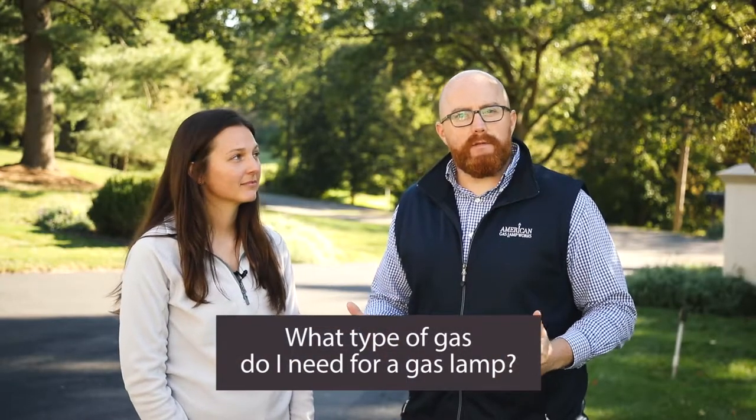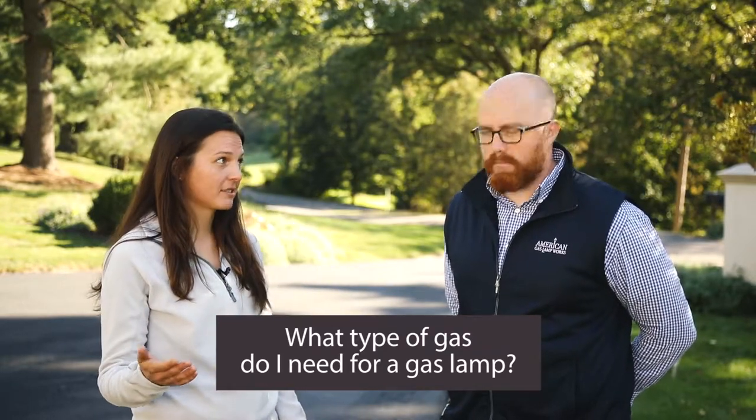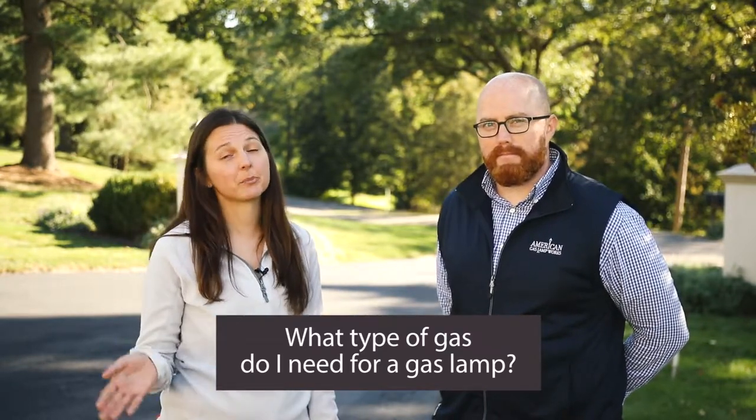First up: what type of gas do I need for a gas lamp? All of our open flame gas lamps require natural gas, but a gas mantle burner can be fueled by natural gas or liquid propane. Either way, with open flame or gas mantle, we recommend leaving your lamp burning 24 hours a day. Be sure to specify whether you're using natural gas or liquid propane when ordering.